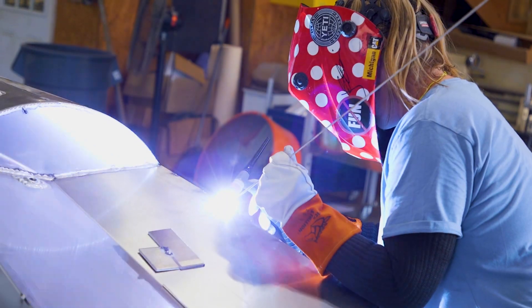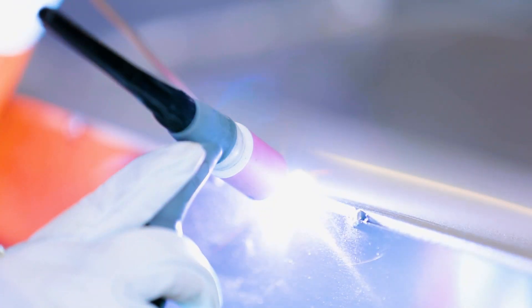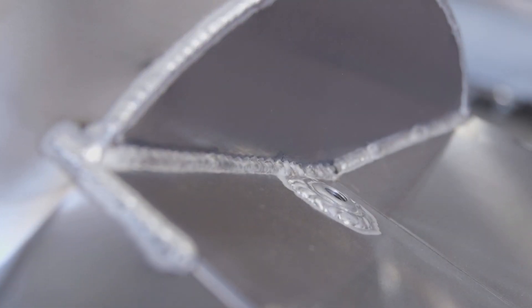Welding is when you fuse two metal elements together using filler metal and heat. When you weld two pieces of metal together, it actually becomes stronger than any other fusion you can use, like bolts.